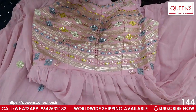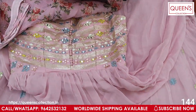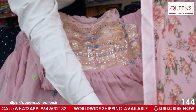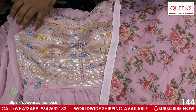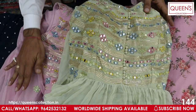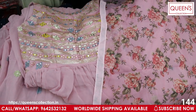It also comes in tissue material — printed tissue material — and has a very nice fast-selling look. You have two colors available. The pink color was shown earlier and now the green color is open. All colors are really good — very nice colors and a great actual collection.